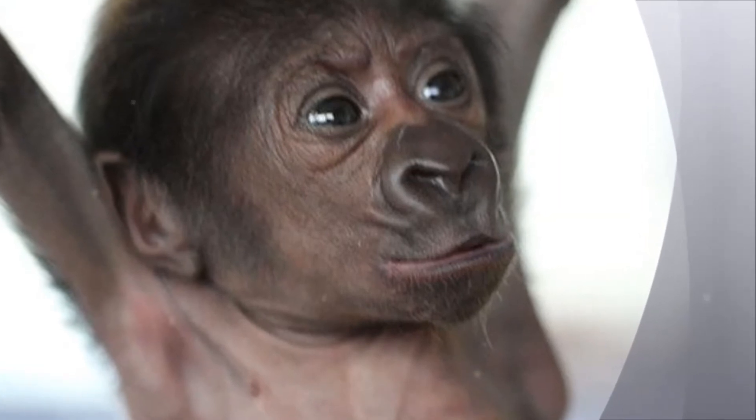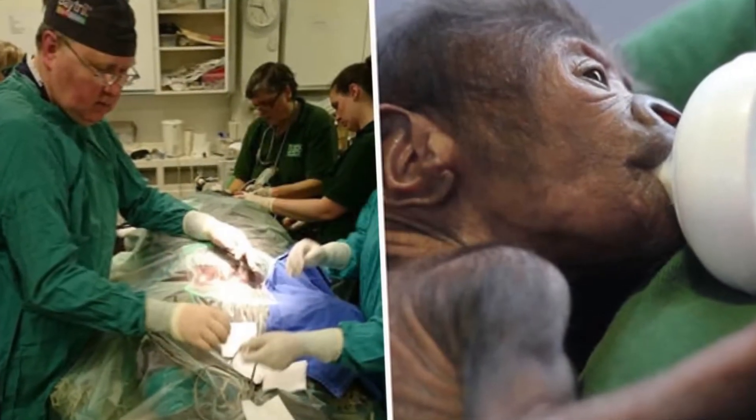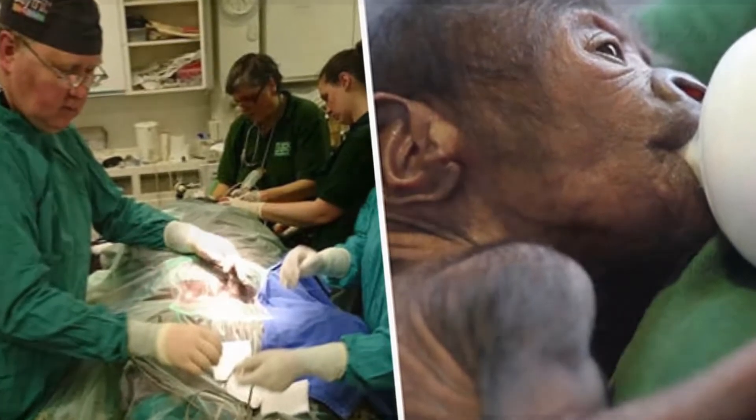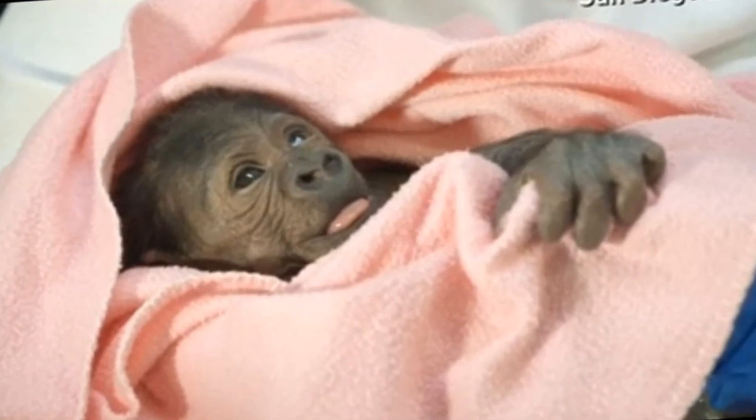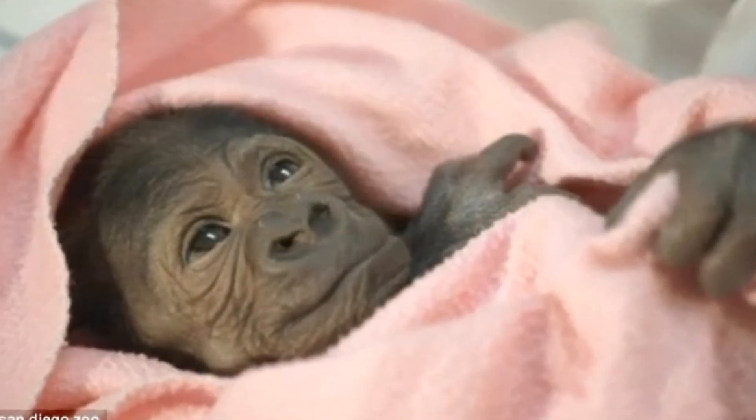The decision to operate was taken after the baby's mother, Cara, suffered pregnancy complications thought to be associated with preeclampsia. The delivery procedure took three hours. We really thought she was going to die, Rowena Killick, a vet at Bristol Zoo, told the BBC.